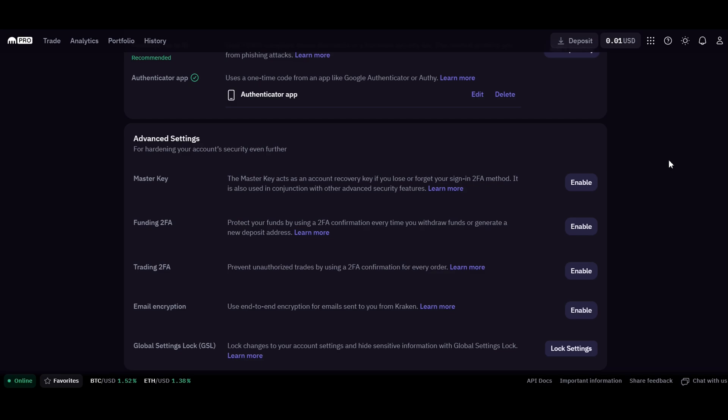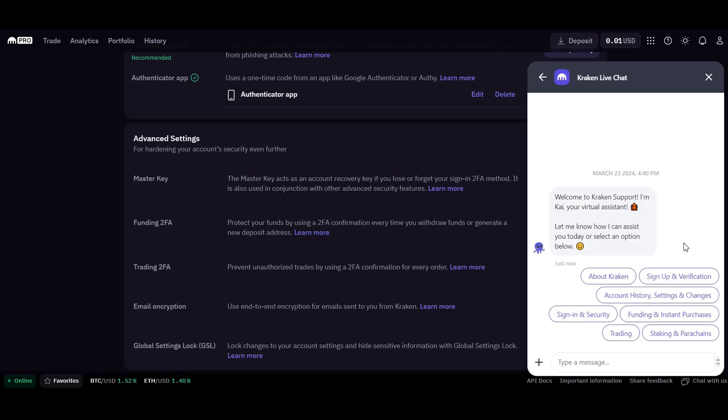Finally, if you have any questions or need support, you can go to the chat with us button and you'll be directed to the Kraken live chat team. The Kraken community and support system is robust and ready to assist you with any queries or challenges you might face.